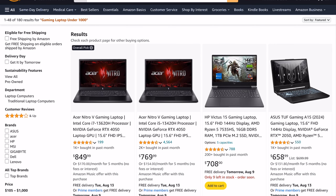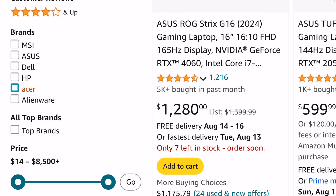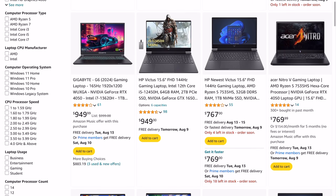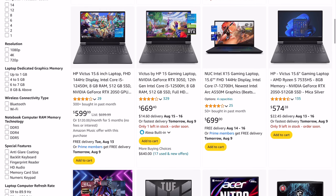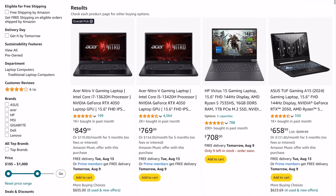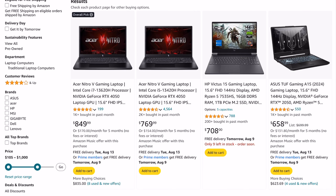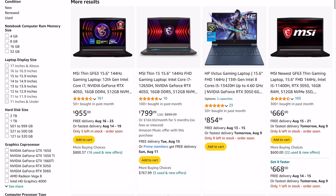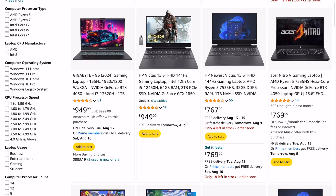Amazon has a cool feature where they compile the best-selling products in different categories. This is the best-selling gaming laptops with the filter of under $1,000. The ranking is based on a combination of sales velocity, consumer ratings, and even how often they are returned. So essentially the laptops Amazon shows at the top of the page are most likely to result in a sale — not necessarily the best overall gaming laptop, even though there is a lot of overlap.